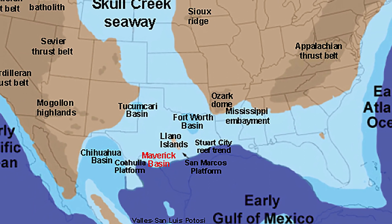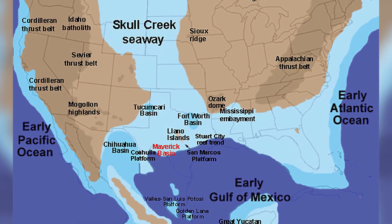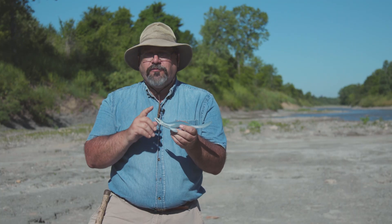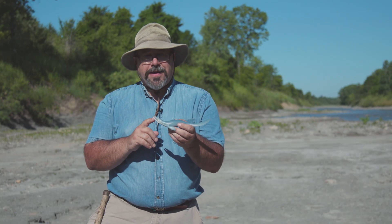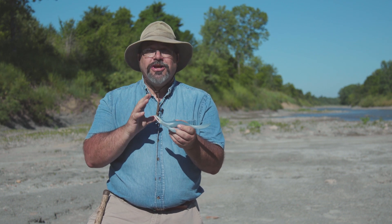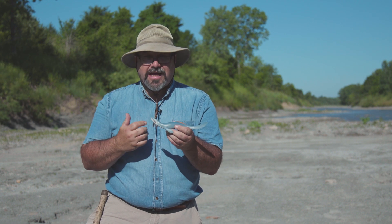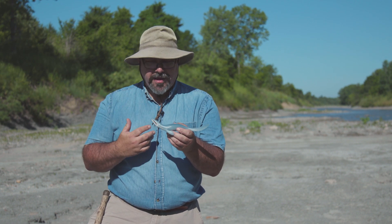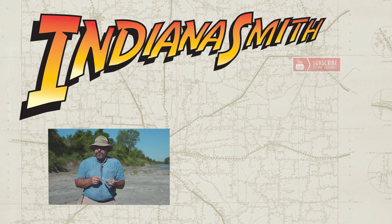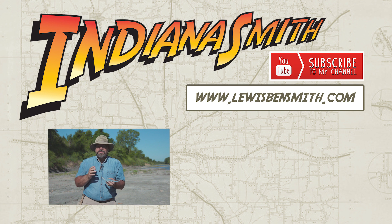They have found in Kansas — this same ocean that covered North Texas extended all the way up into Kansas and Nebraska — the skeleton of a 25-foot mosasaur that had apparently choked to death swallowing a 12-foot fish. That would be like me trying to swallow a second grader. They truly were the dominant predators of the Cretaceous ocean that covered North Texas here 65 million years ago.